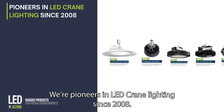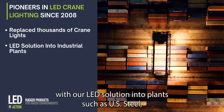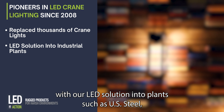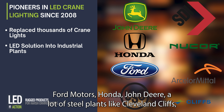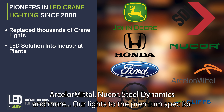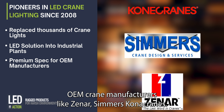We're pioneers in LED crane lighting since 2008. We've replaced thousands of lights on cranes with our LED solution into plants such as US Steel, Ford Motors, Honda, John Deere, a lot of steel plants like Cleveland Cliffs, Arcelor Mittal, Nucor, Steel Dynamics, and more. Our lights are the premium spec for OEM crane manufacturers like Xenar, Simmers, and Kona Cranes.